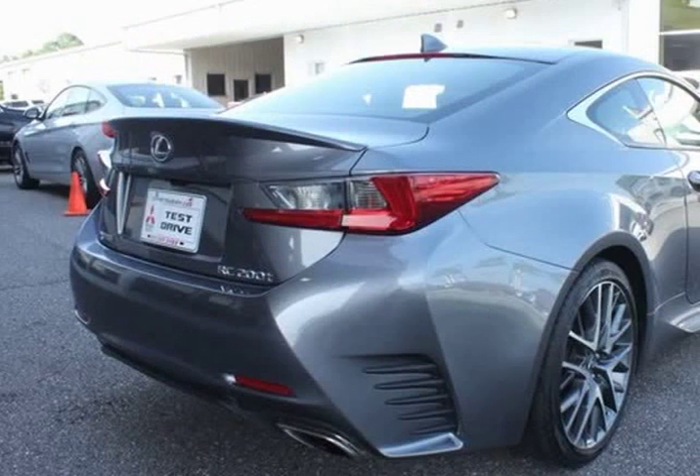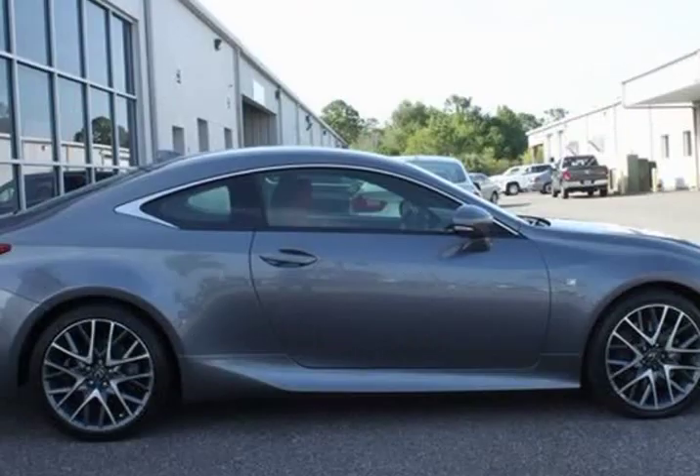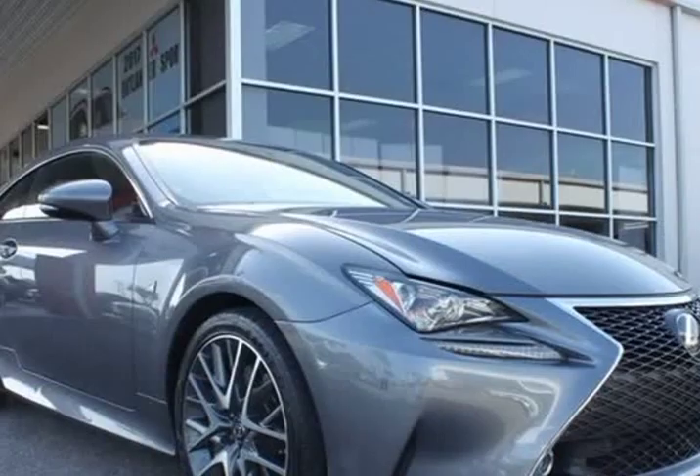Rearview backup camera, Bluetooth hands-free calling, navigation, heated and cooled leather seats, 10 speakers, adaptive variable suspension, aluminum sport pedals.